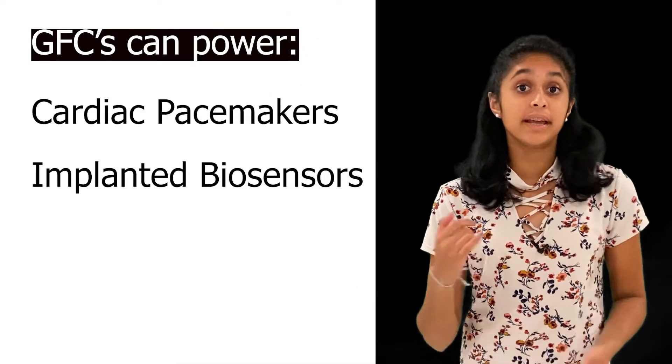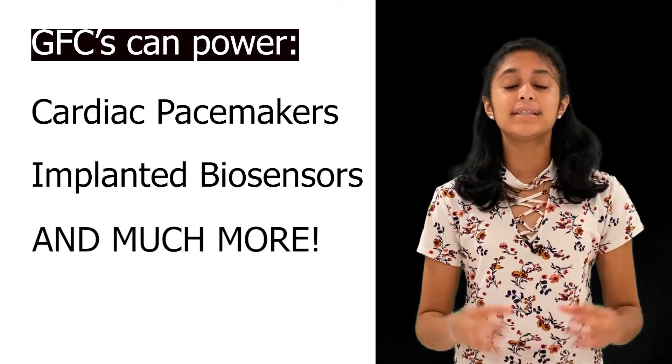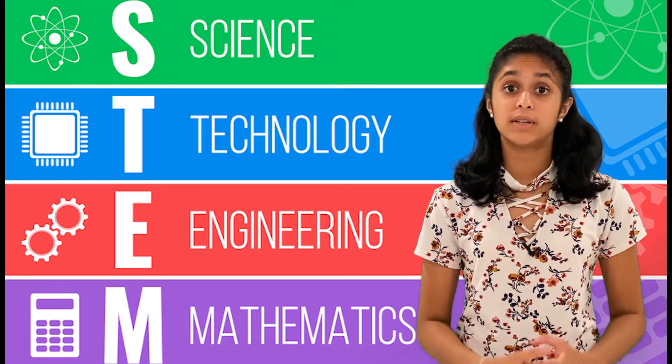GFCs can provide hundreds of megawatts of power if glucose and oxygen are efficiently and selectively oxidized and reduced. All these benefits and experiments of using implanted GFCs to power cardiac pacemakers and implanted biosensors prove beyond doubt that glucose can be a significant input for fuel cells in the future.